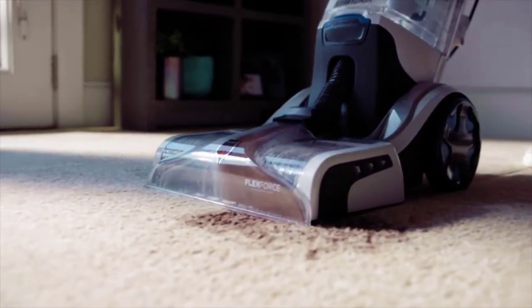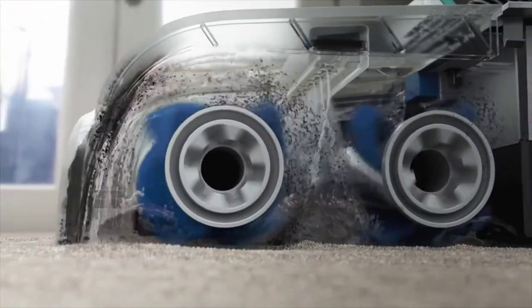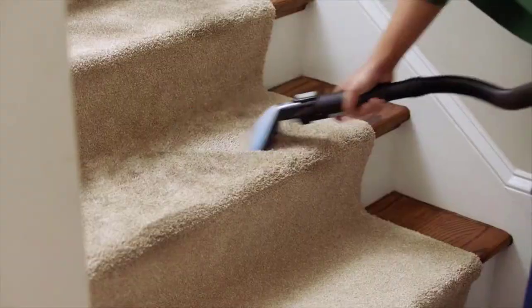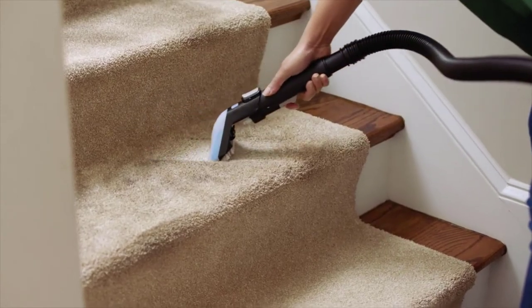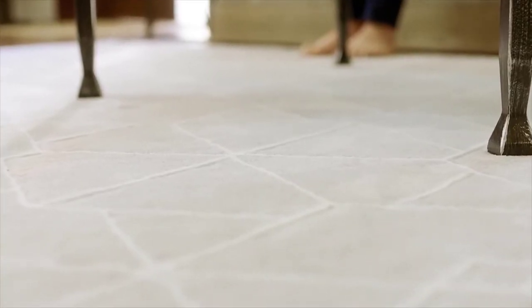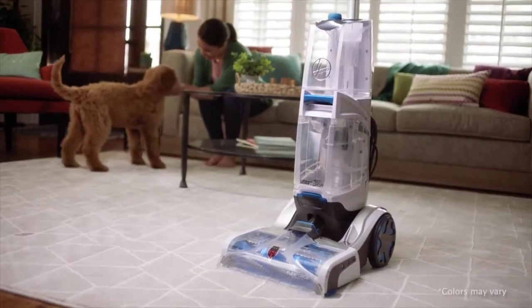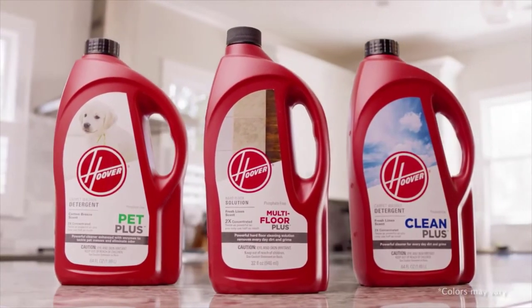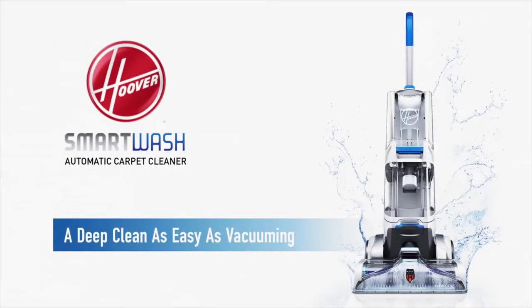These FlexForce Power Brushes really get deep into the carpet for a super effective clean. And those well-traveled spots? It's almost like new. That's the power of Smart Wash. Check out the newest innovation in carpet washing, plus our lineup of powerful solutions at your favorite retailer today — the Hoover Smart Wash Carpet Cleaner.